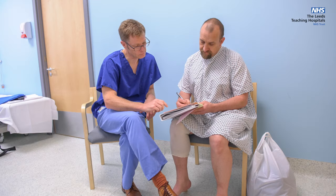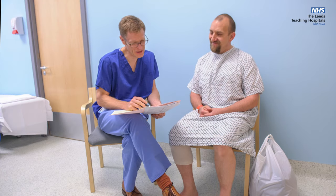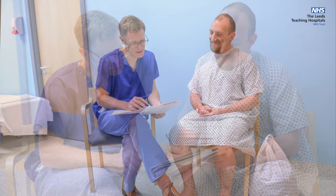Before you enter the procedure room, you must sign a consent form. The endoscopist or a specially trained nurse will take you through the procedure, answer your questions, and check that you are still happy to proceed. If you haven't yet signed the consent form, you must do so at this stage.